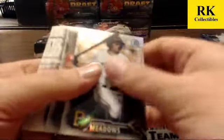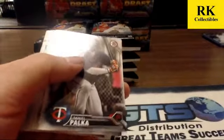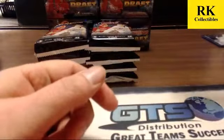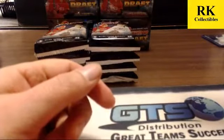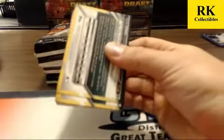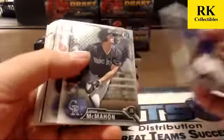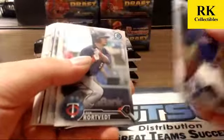Good first auto! Meadows and Biggio refractors. This case appears to be a little stronger on the hitting prospects. Last one had a lot more of the pitchers. Already hit two of the top hitters — Perez and Ray.